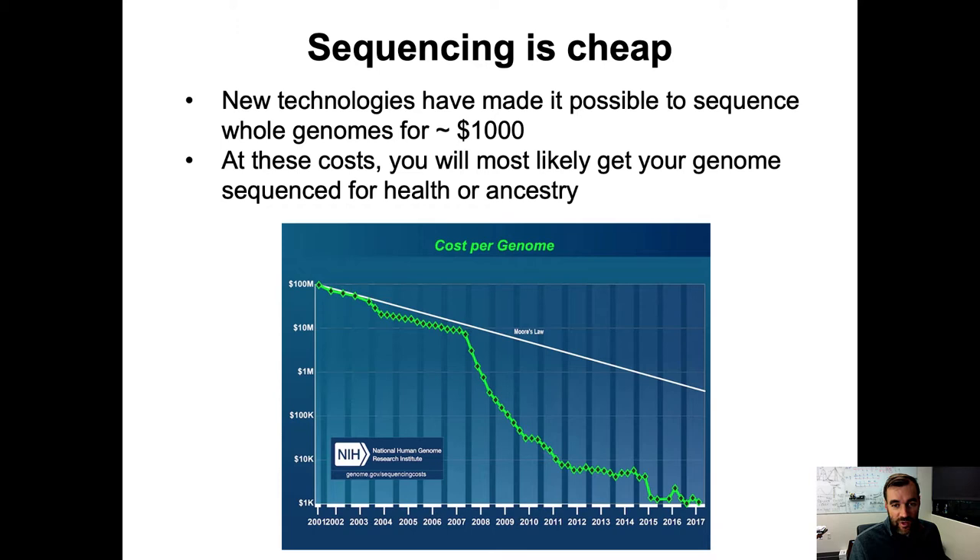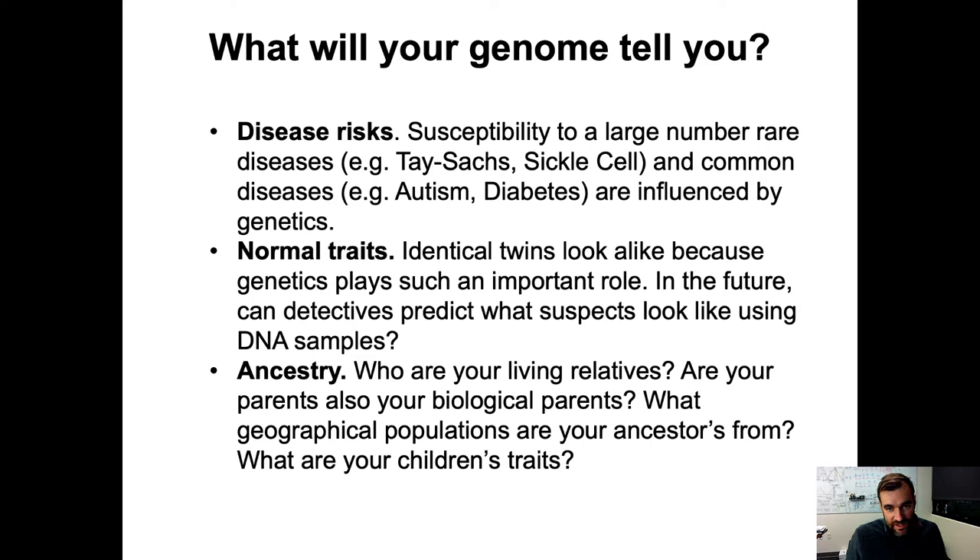At these costs, you will most likely get your genome sequenced at some point for health reasons or just for your own benefit. So what does your genome tell you? Disease risk — susceptibility to rare diseases like Tay-Sachs and sickle cell disease, and also common diseases like autism and diabetes are influenced by genetics. Understanding and predicting your risk from your genetic variation is an active area of research. These diseases have a complex genetic basis where hundreds to thousands of variants have a small but cumulatively important influence on your risk.